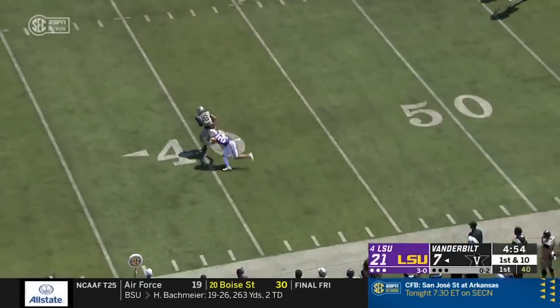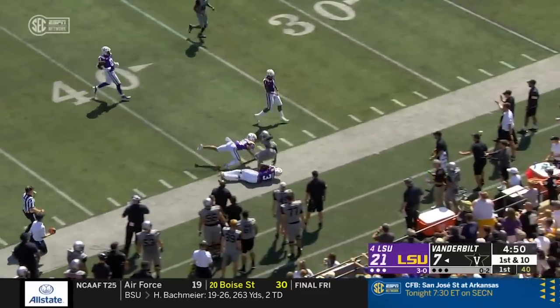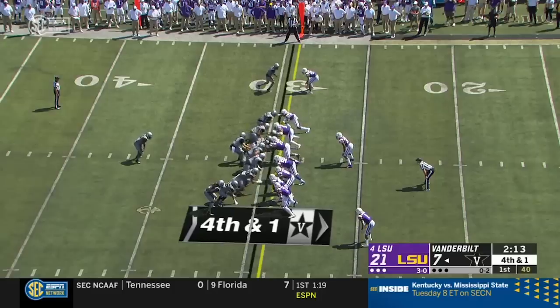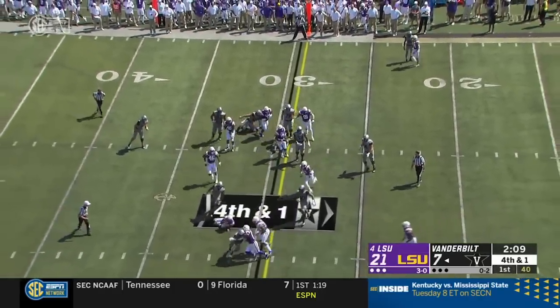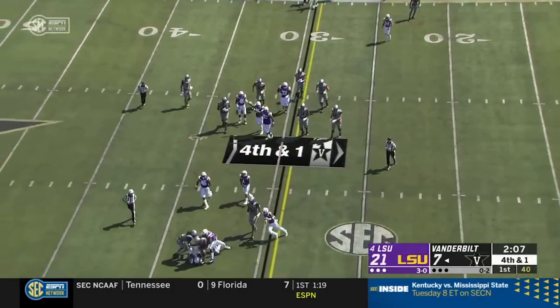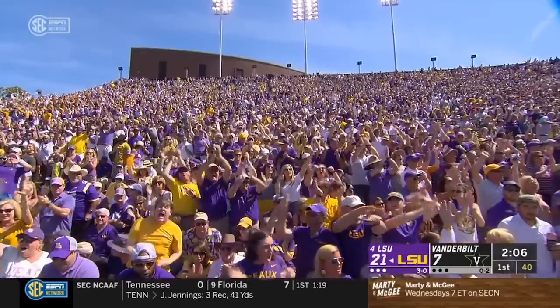Riley Neal delivers a strike to Kalijah Lipscomb. He makes Stingley miss and takes it to the 40-yard line. Here's Vaughn — bounces to the outside, hit behind the line, and he will not get there. Jacob Phillips and Christian Fulton with the stop.